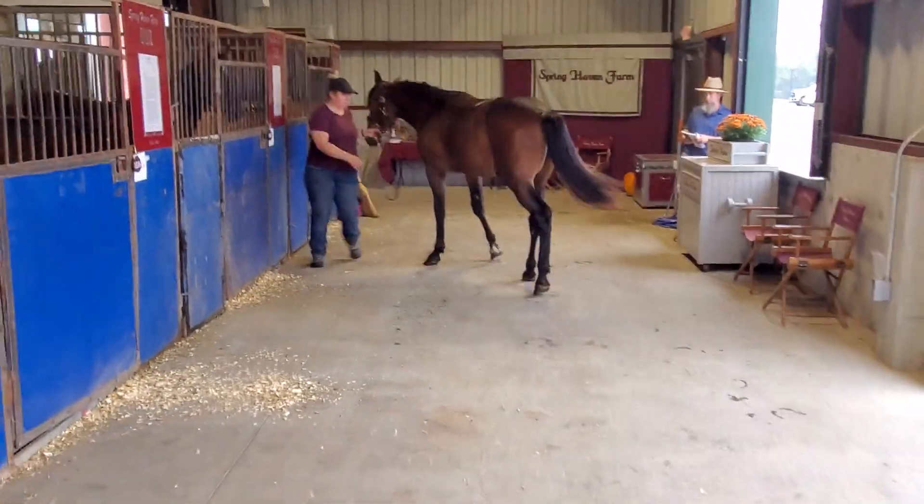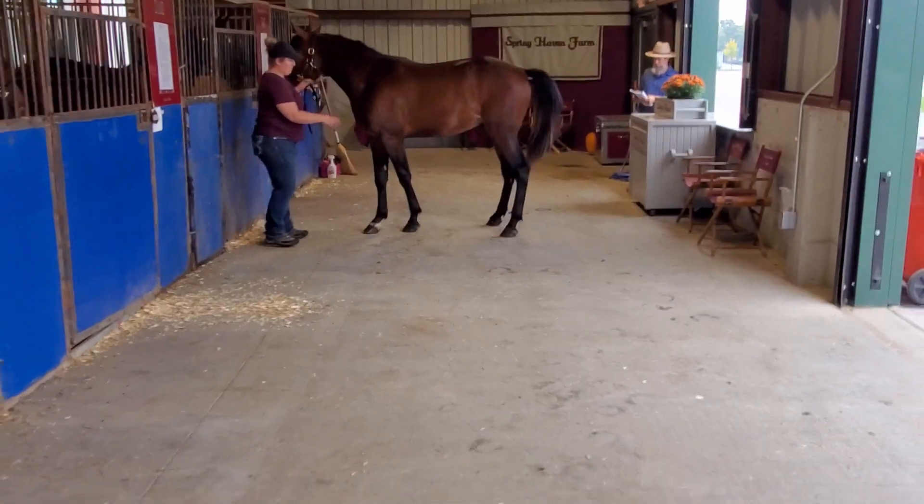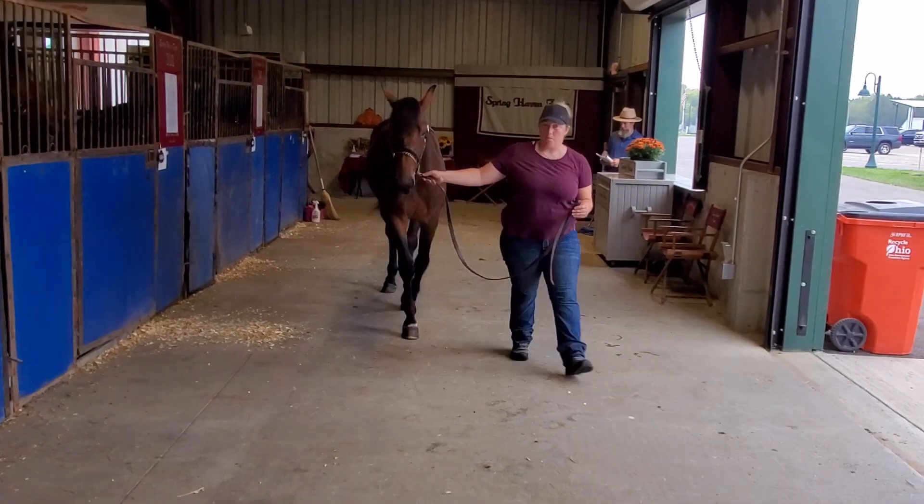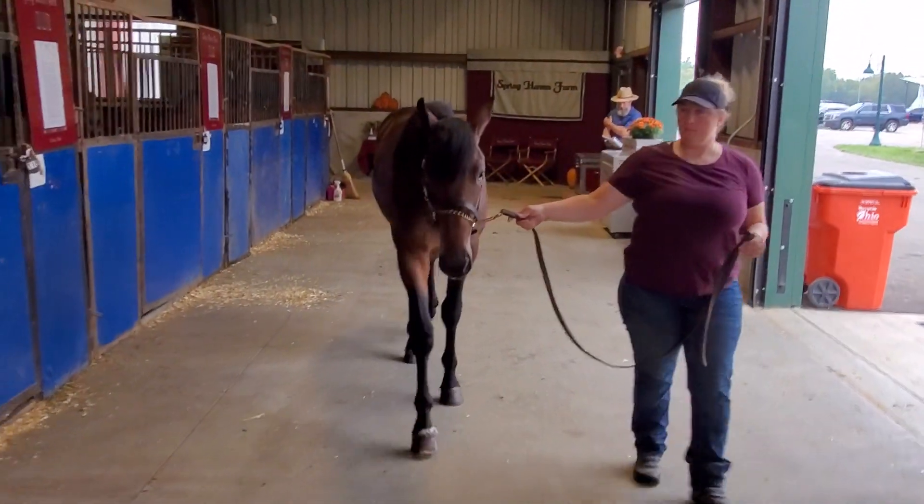Again, this is number 136, Depend on It. Selling out of Spring Haven tomorrow at Pickaway Agriculture Center.